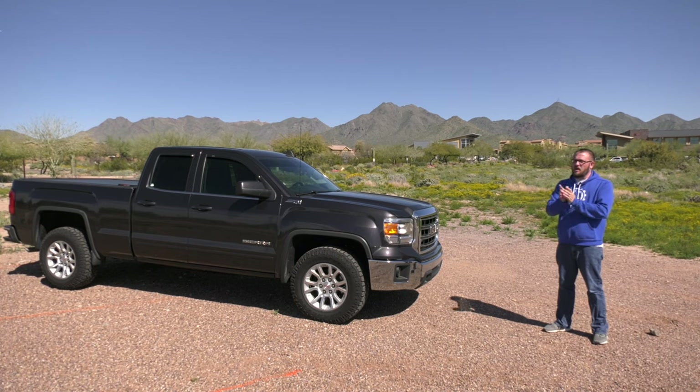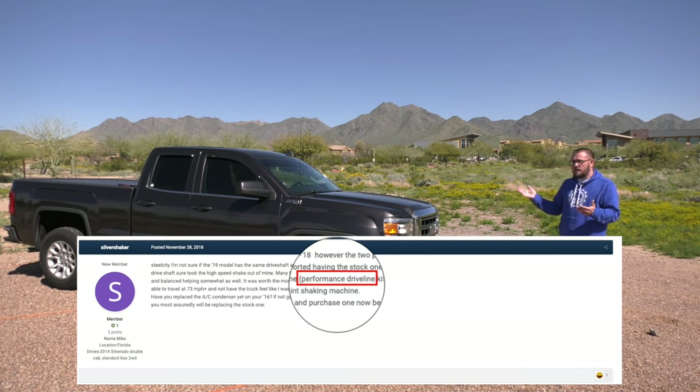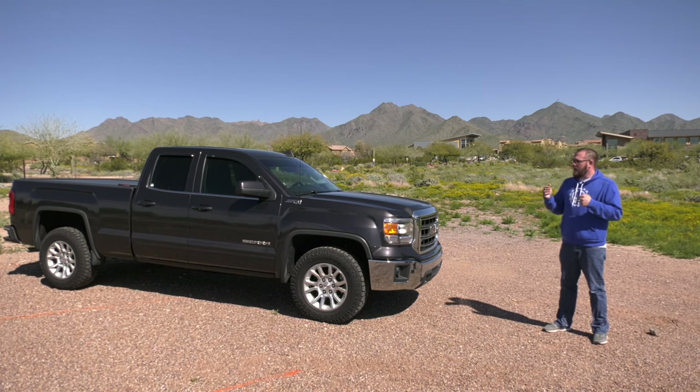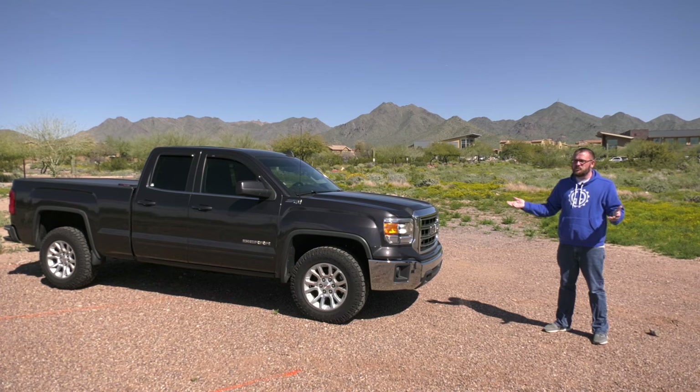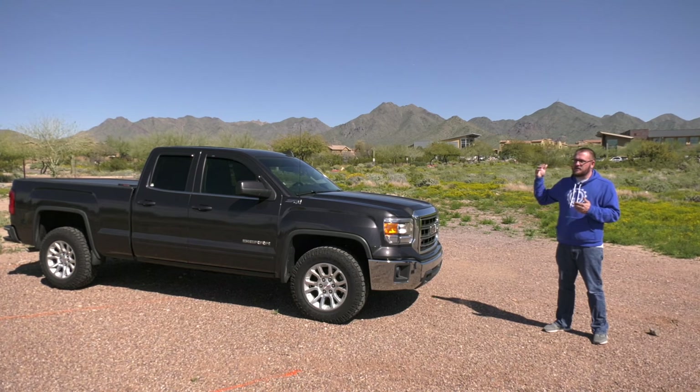I contacted a company called Performance Drivelines — they're in Bakersfield, California. I noticed they've been mentioned a whole lot in forums relative to this 'Chevy Shake,' as people are calling it. People are saying that by changing the driveshaft and their rear end — sometimes just the driveshaft, sometimes the driveshaft and the rear axles — it's solving their vibration issues.